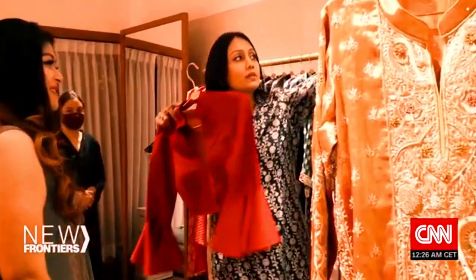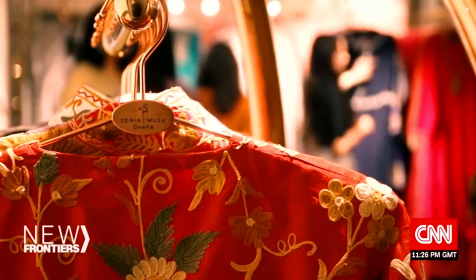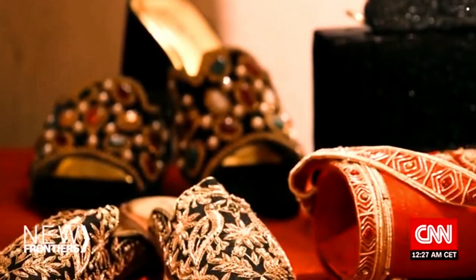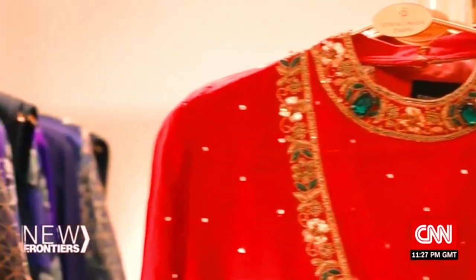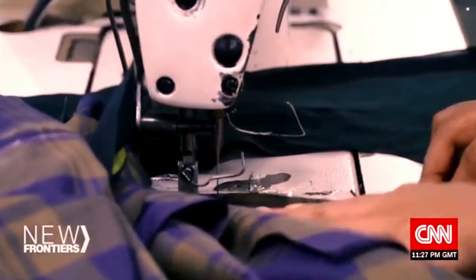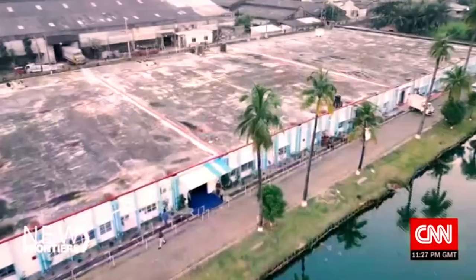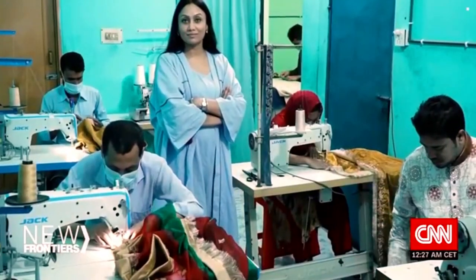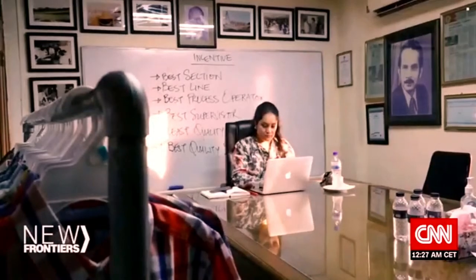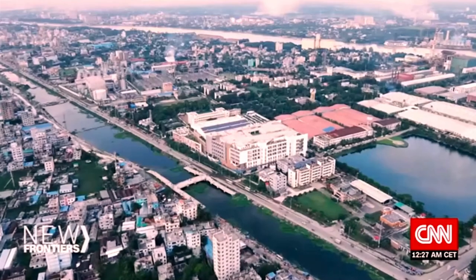Today, Moussa says she sells between 50 to 300 items a month. Most of her clients are based in Bangladesh, but she also has customers in the US, UK, UAE and Europe. I have a lot of dreams and ambitions to take my brand internationally — if I could represent Bangladesh on the global platform, it would be an honor. I believe one day everybody will know about Bangladeshi fashion. It might take some time before Bangladeshi fashion labels are as well known as the country's ready-made garments, which account for 84% of exports according to McKinsey. But designers like Moussa represent what the next 50 years might look like: entrepreneurs putting their own twist on tradition, building on the country's rich history to secure a brighter future.